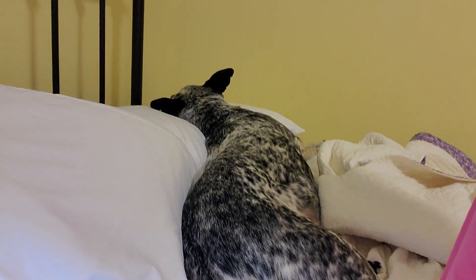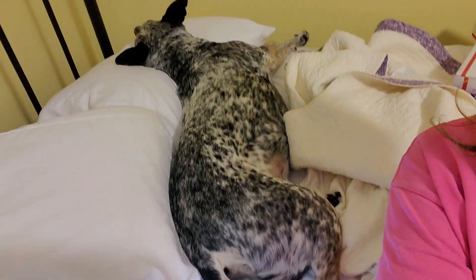Good morning, YarnTubers. Welcome back to Dana's Wunderlust Crochet with Dana and this guy right here — naked boy. Oh, he likes that scratch right there.